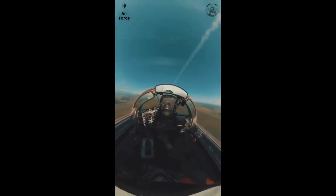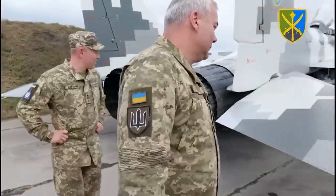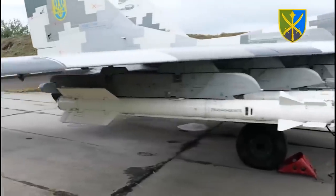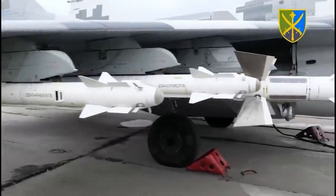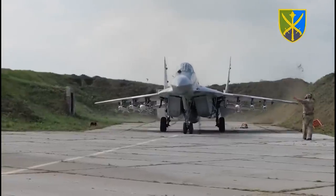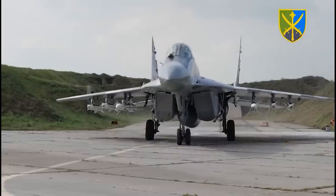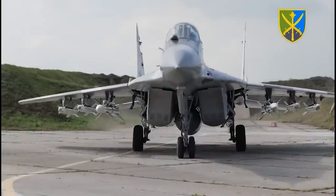In the past, we have seen Ukrainian MiG-29s fitted for the air-to-air role with Soviet missiles, such as the R-73 and the R-27R, as seen on this video playing now from 2022, showing a Ukrainian MiG-29 with its standard loadout: four R-73s and two R-27Rs. So if this was a Soviet missile being used, why would Ukraine censor it?